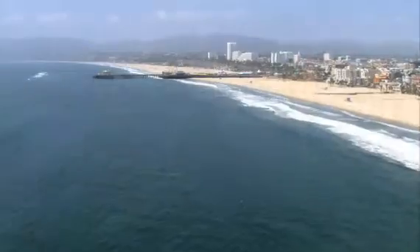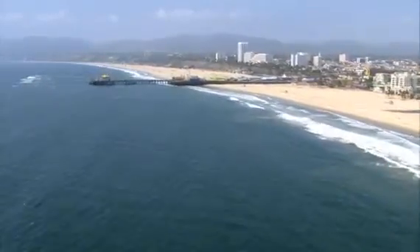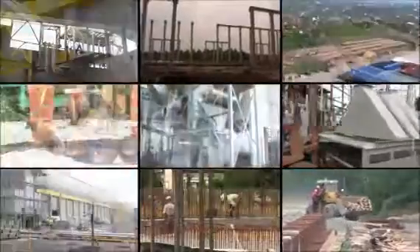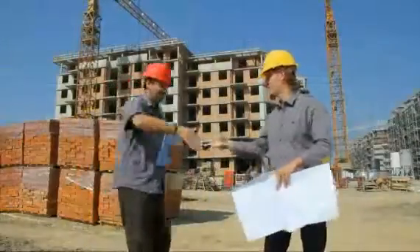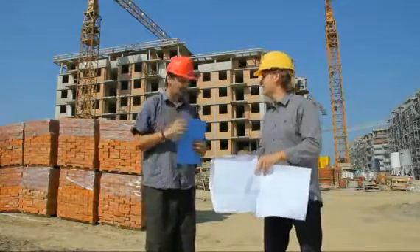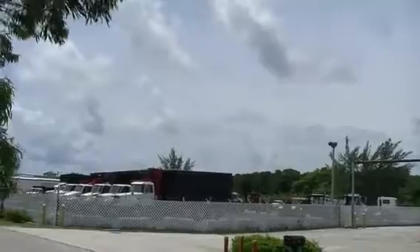From Manhattan, all the way to the California coastline, America is ready to work. At Apex, we get that.